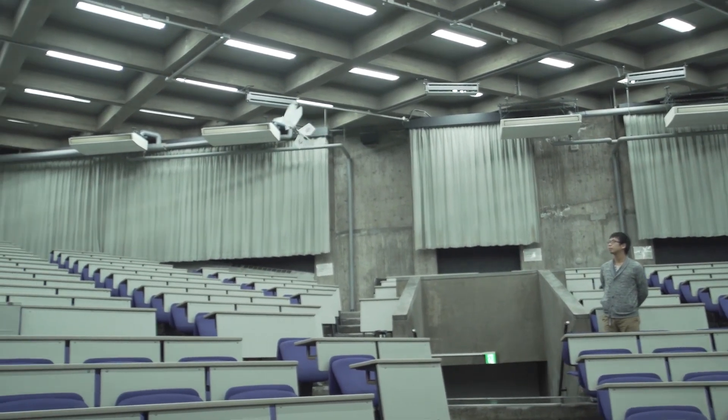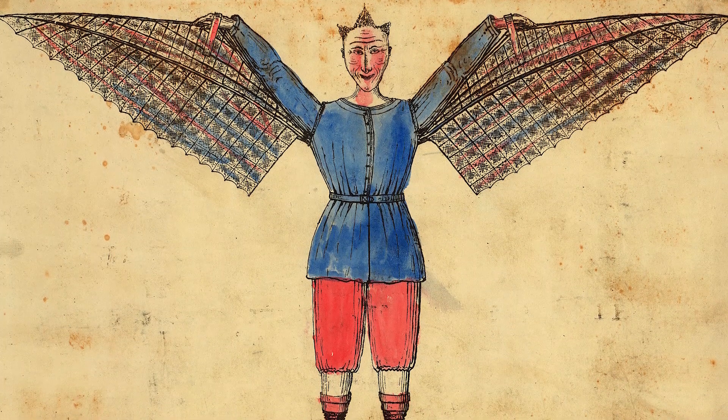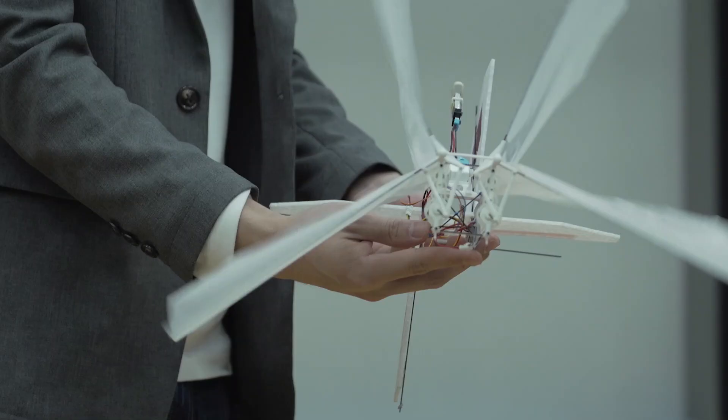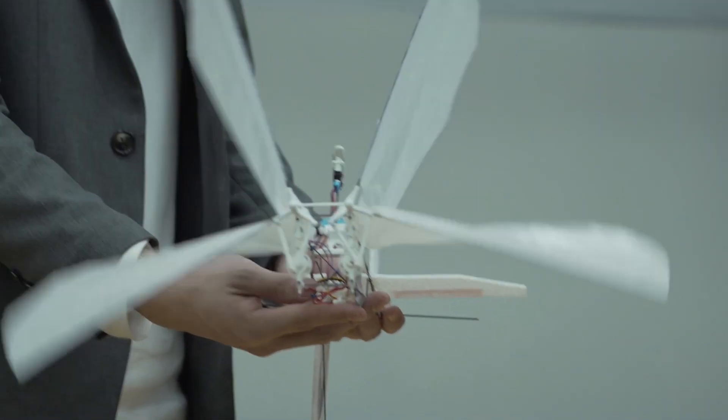Chances are you may not have heard of this particular flying machine, but the truth is it's been around for a very long time. So what exactly is an ornithopter? Basically, an ornithopter is a type of winged aircraft that uses the propulsive power of wings in order to maintain flight — kind of like a bat or a bird. Leonardo da Vinci actually had some schematics for a device that uses winged powered flight, but attempts to fly using winged power were perpetrated as early as the 9th century.